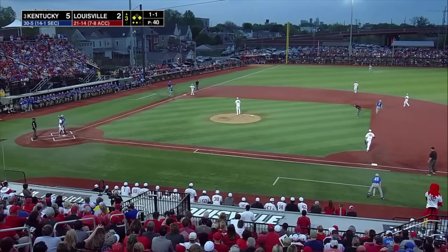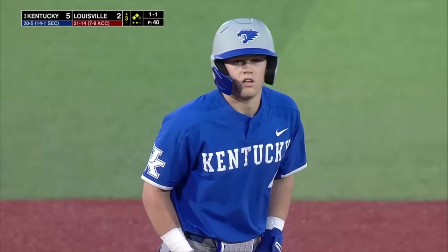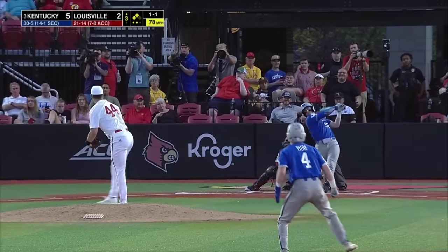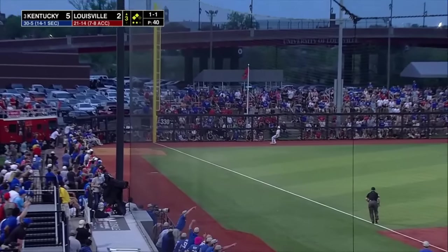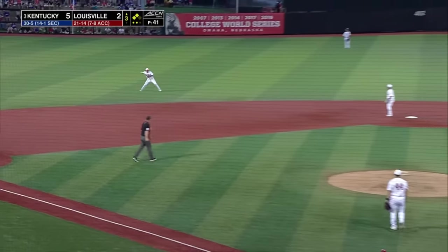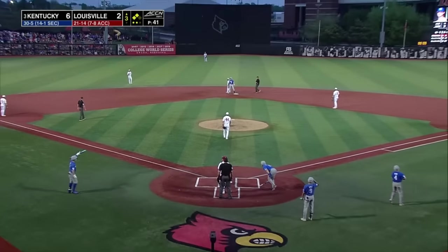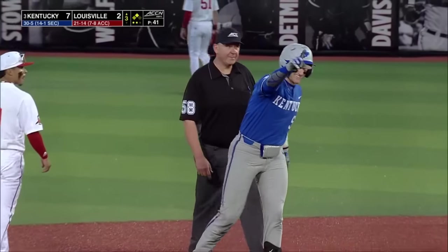Fowley's at the plate, and Petrie's now at second. And it really froze Snyder. That one from Fowley is hammered to deep left field, and it's a fair ball off the wall. Fowley's going to go into second base — he drives in a pair with two outs. Kentucky does it again.